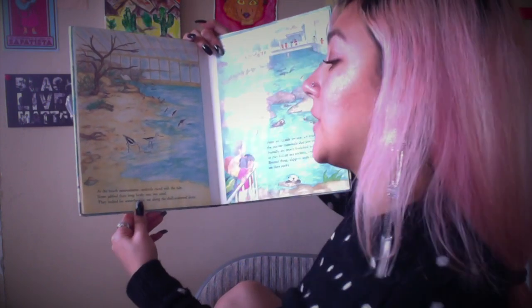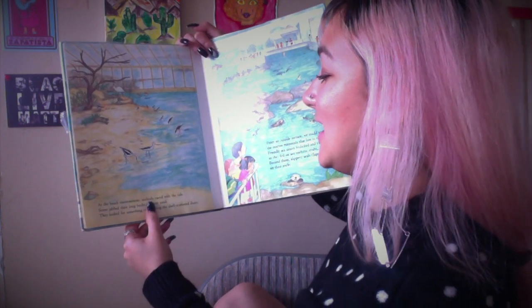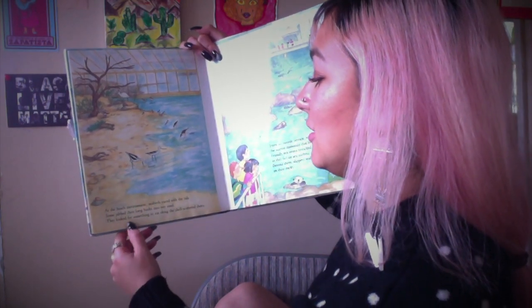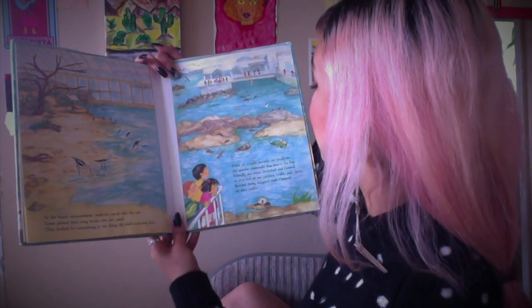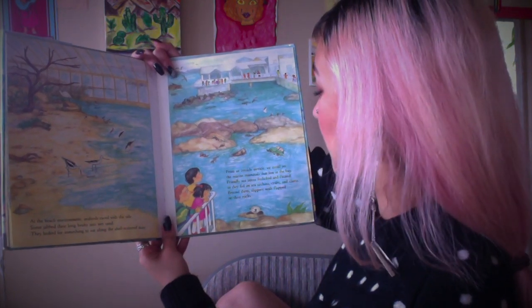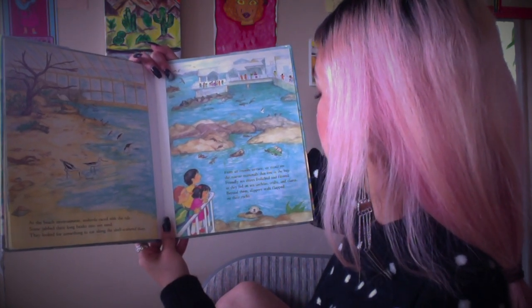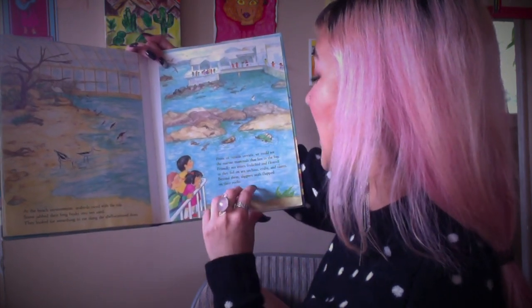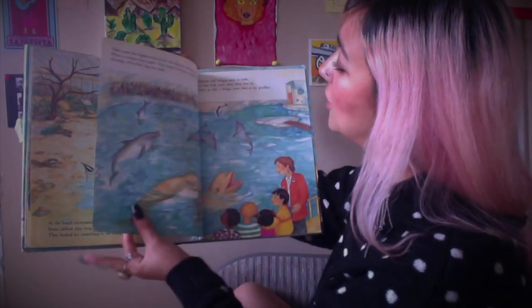'At the beach environment, seabirds raced with the tide. Some jabbed their long beaks into wet sand, looking for something to eat along the shell-scattered shore. From an outside terrace, we could see the marine mammals that live in the bay. Friendly sea otters floated as they fed on sea urchins, crabs, and clams. Beyond them, slippery seals' — look at the seals over here in the back, being cute and all.